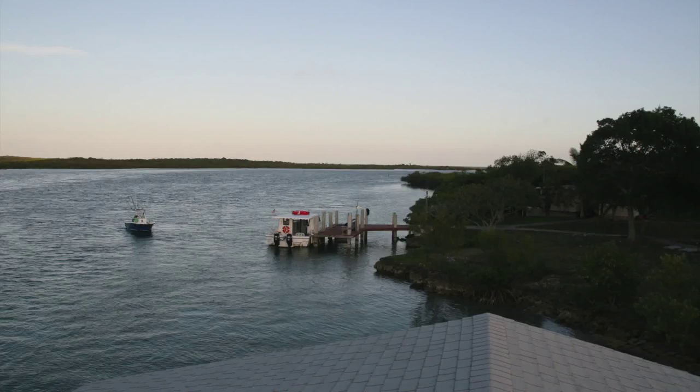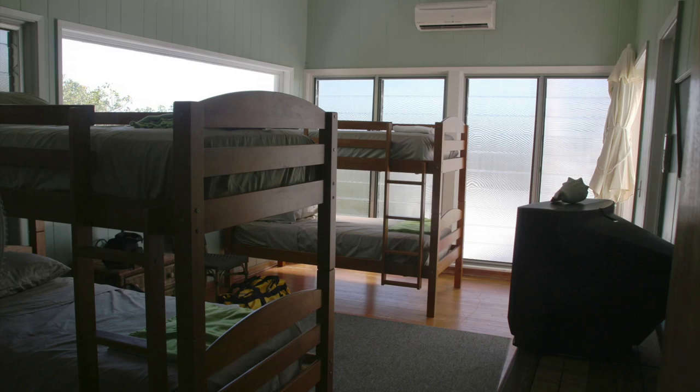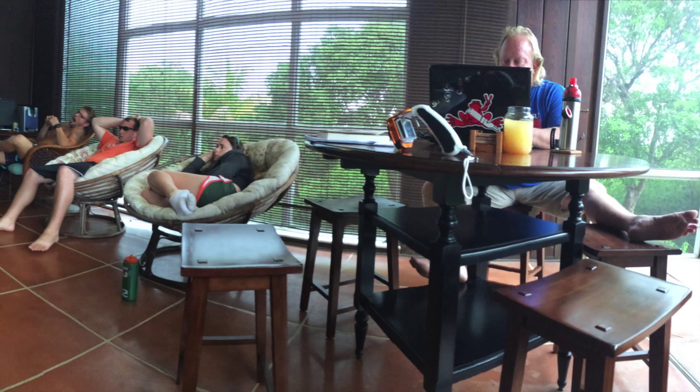Facilities on the island include a dock, a boathouse, and the main house with a full kitchen, social room, accommodations for 16 researchers, and an open-air meeting room.